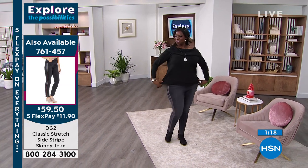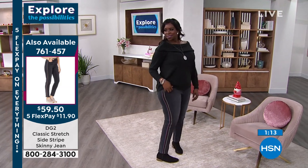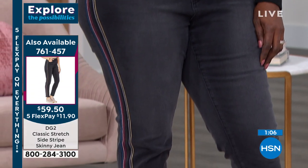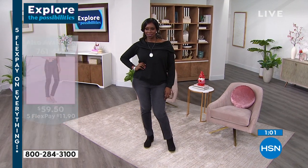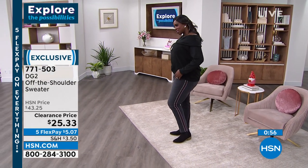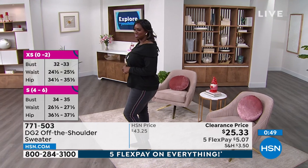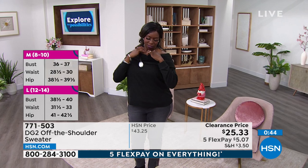It instantly elevates whatever you wear it with. You can be as modest or as sexy as you want. It looks spectacular with jeans, but also chic for the office with a trouser. The simple subtlety of the brush knit in gray against that foil ivory is absolutely dreamy. It's never going to lose its shape because it's got a little spandex. $25.33, flex pay $5.07.